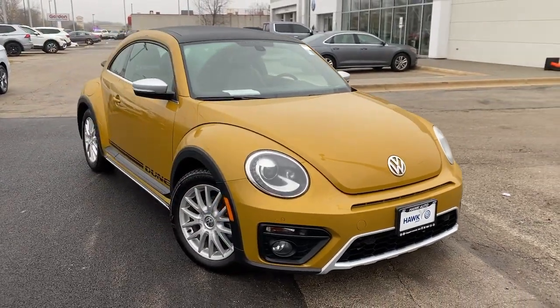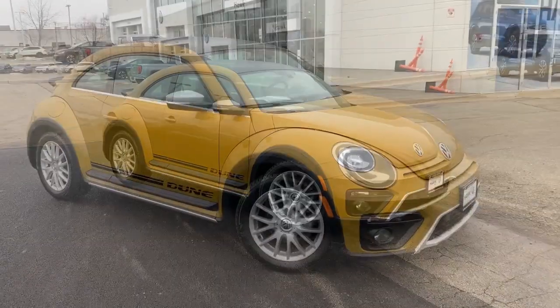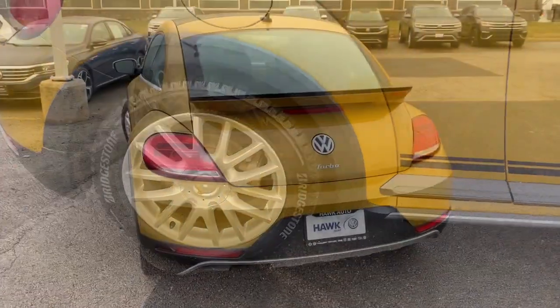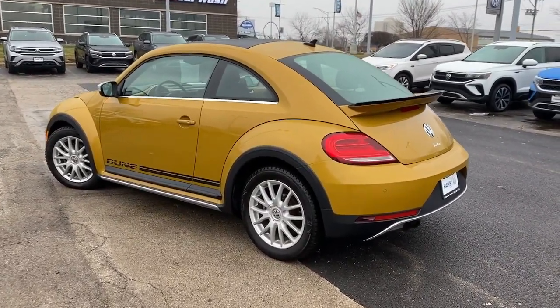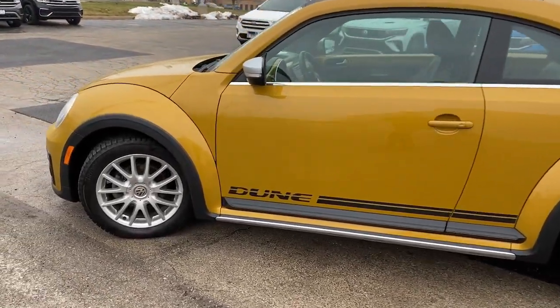This could be the car for you. The 2016 Volkswagen Beetle. This vehicle is an outstanding buy with fewer than 100,000 miles on the odometer. Enjoy a tour of this iconic Volkswagen Beetle, the fun loving compact with retro charm. Modern style and technology blend with unmistakable heritage to bring you a delightfully updated take on a true original.